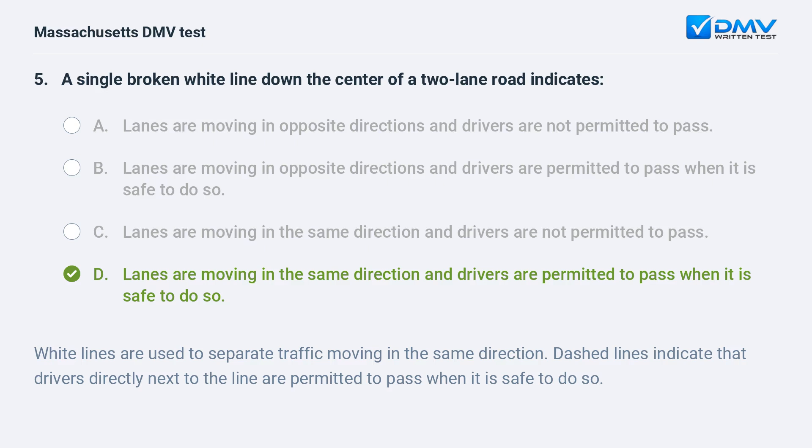White lines are used to separate traffic moving in the same direction. Dashed lines indicate that drivers directly next to the line are permitted to pass when it is safe to do so.